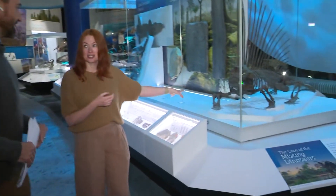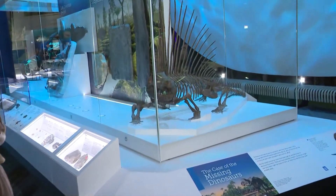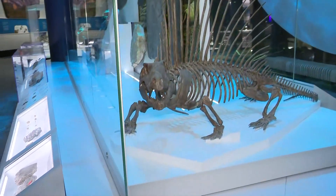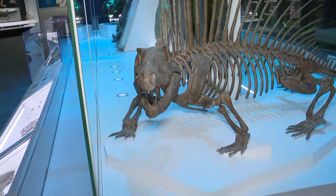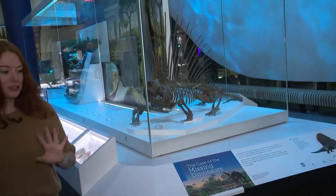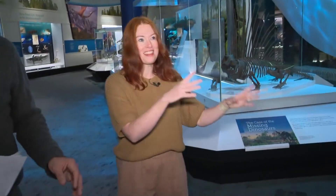Now we're into land creatures. This is Dimetrodon, which is a strange creature that's actually more closely related to mammals than it is to dinosaurs. That animal lived here in Ohio. And we actually don't find any dinosaurs in Ohio, so there's a gap here that represents that. Then we get into Ice Age Ohio — we have our Mastodon here, which was found locally as well.